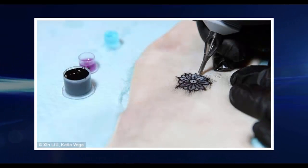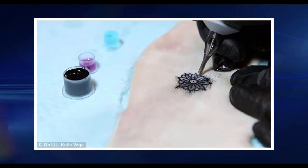When blood sugar goes up, the glucose-sensing ink changes from blue to brown in real time — a color change that reverses when blood sugar drops. The ink acts as a biosensor that reads interstitial fluids, the liquids that surround tissue cells in the body.